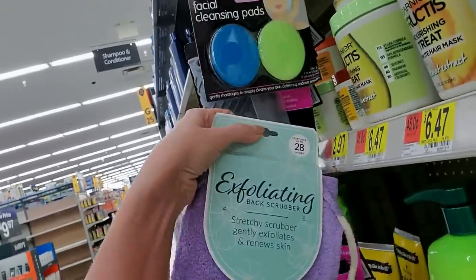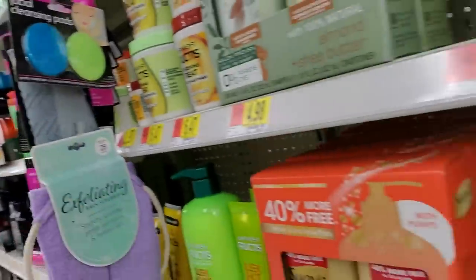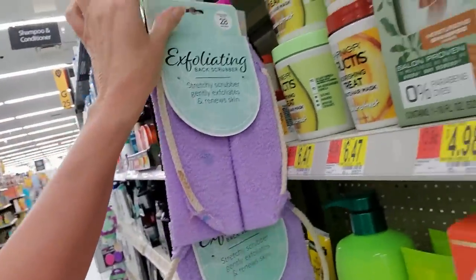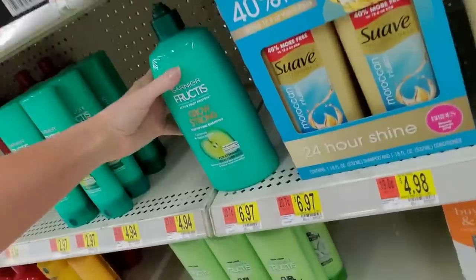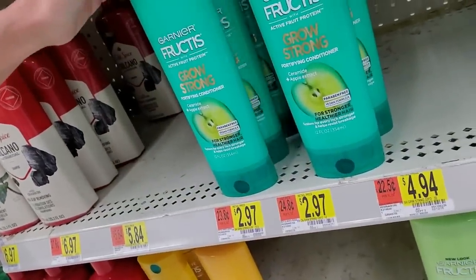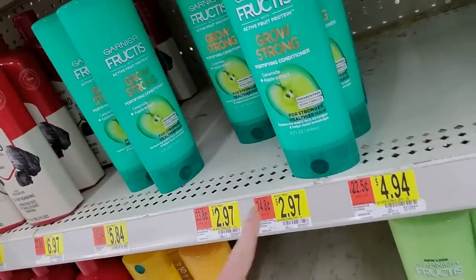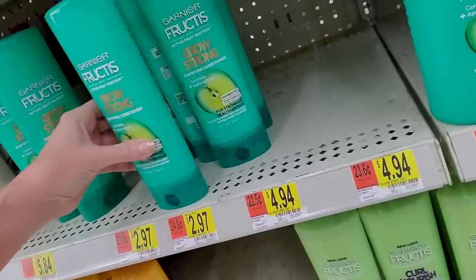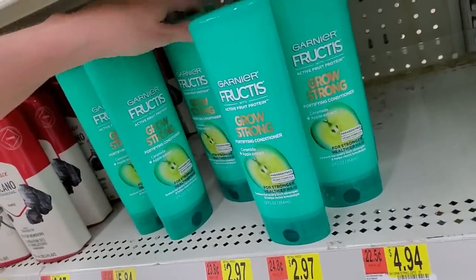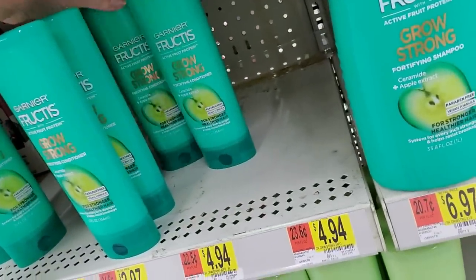They don't go here — this is my purgatory. Grow strong — this has ceramide and apple extract. Wait a minute, this is conditioner. These are all conditioners. Why are they all bunched up like that? Are they all conditioners? Do we not have any shampoo? These look like they're all conditioners.